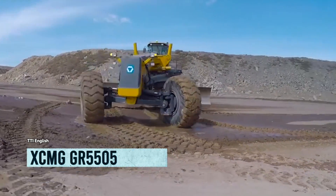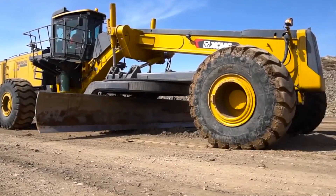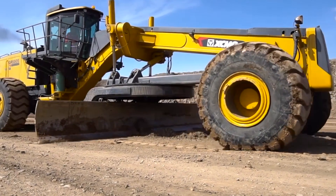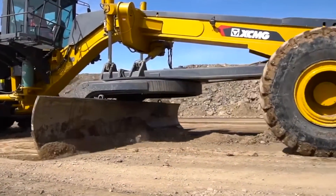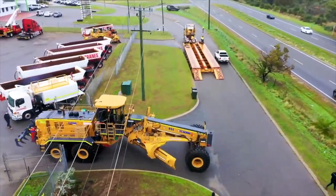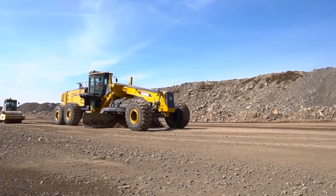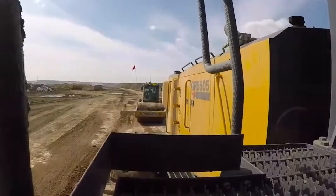The XCM GGR 5505 — this motor grader from China is more than just a beast, it's a machine on steroids. It's tough enough to tackle even the gnarliest mining works and can save you money in the process. At a mind-boggling 50 feet long and weighing 169,000 pounds, it's like a giant metal elephant on the job site.